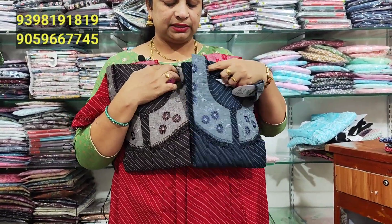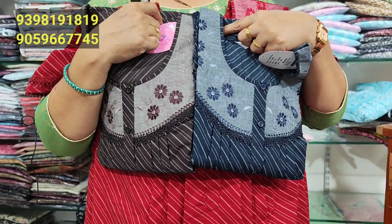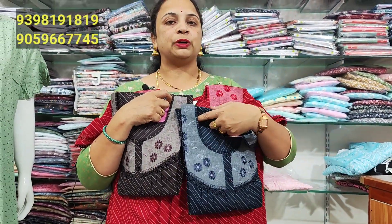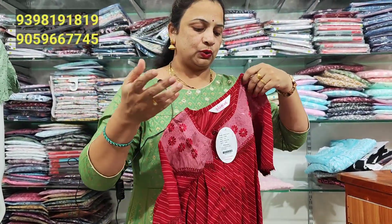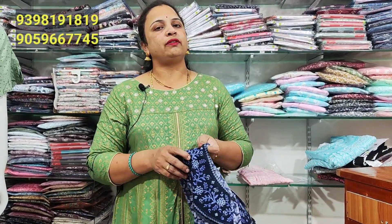XL chest 46, height 56. Available in dark blue and chocolate brown at 825 rupees. This is available for L to XL sizes. For double XL, you can also place an order via video call and select a different size or color.